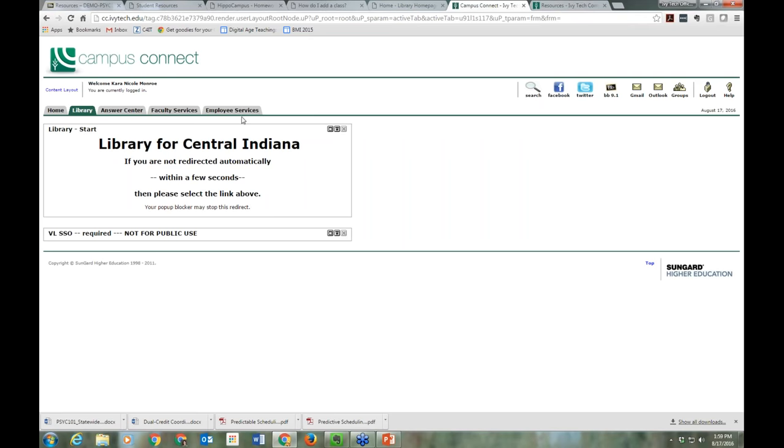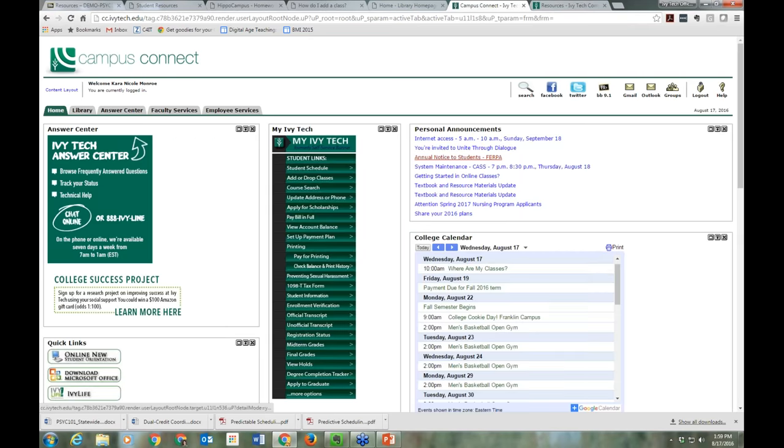Campus Connect is where you go to register for classes, pay your bill, pay for additional printing resources, apply for scholarships, update your address and phone information. You can see announcements on the right-hand side. It's also where you access your student Gmail account, which is where all communication with your faculty needs to occur. Faculty will require that you use your Gmail account, so make a regular habit of checking it every day.